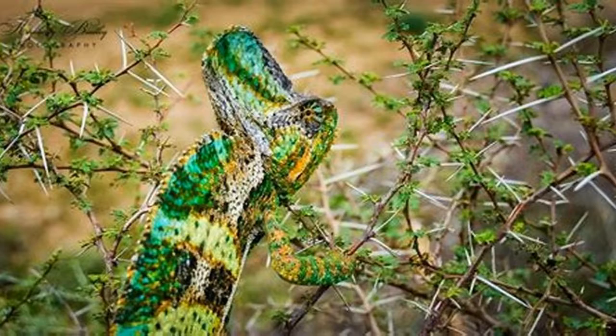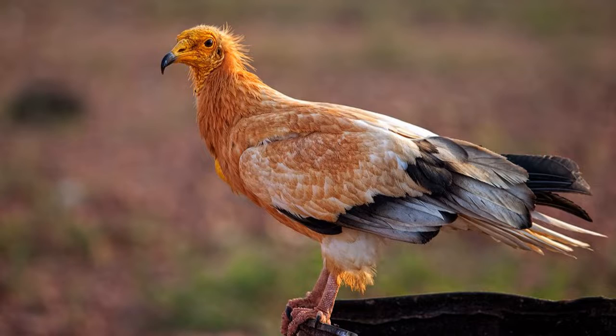The Socotra chameleon is one of the endemic species of Socotra. The cucumber tree is one of the flora of Socotra.